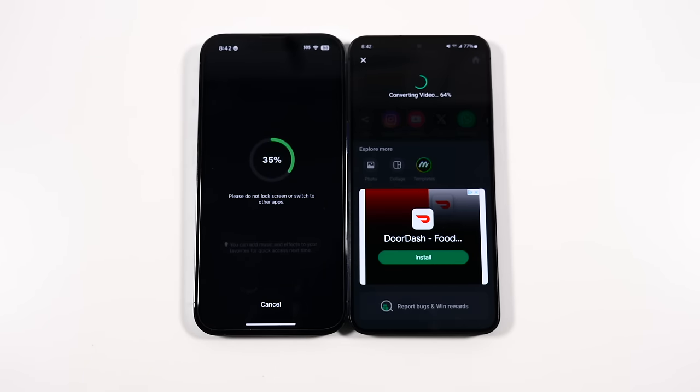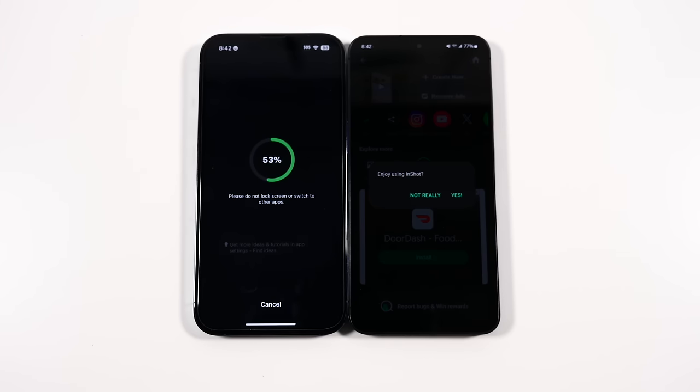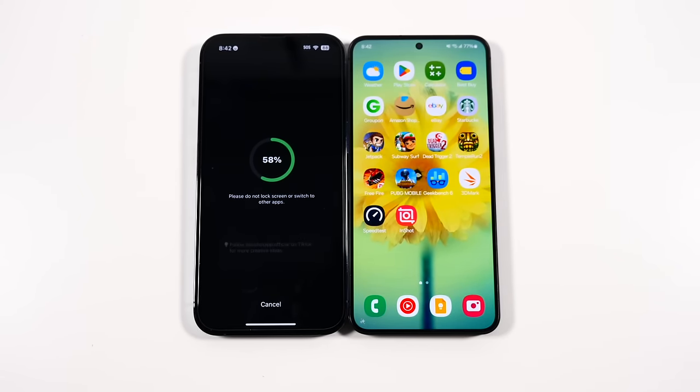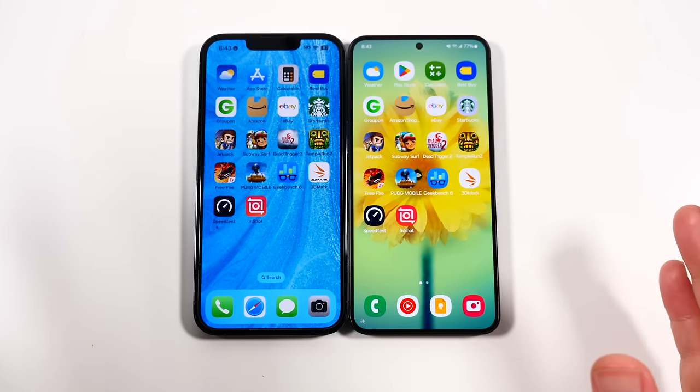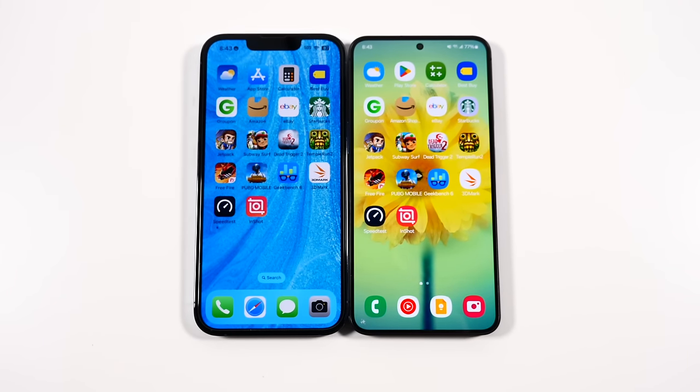Even though the Samsung clip was a little bit bigger, it's still at 4K 60. Faster on the right. Apple does have a great iMovie application, and LumaFusion is on both platforms — but that's a paid app. The video render finished first on the Samsung, and we're waiting for the iPhone 13 Pro. The iphone finally finishes — it took a good 20 to 30 seconds longer on just a one-minute clip.